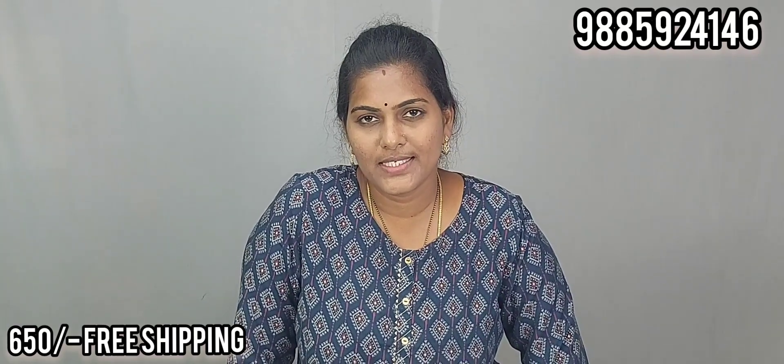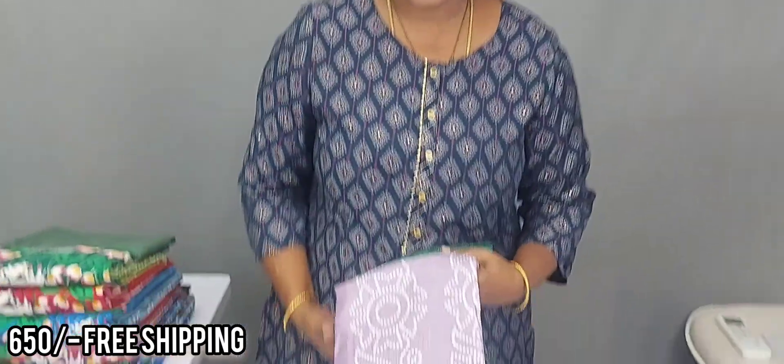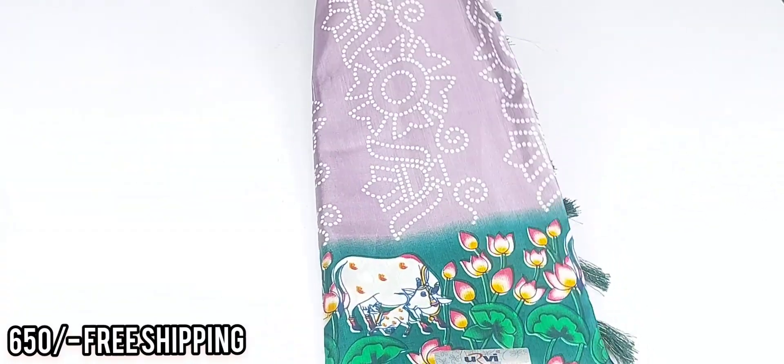Hi friends, welcome back to our Akki latest collection. One more beautiful sarees — dola sarees and much more. Last time photos back video with single color and much more color combinations, and the other one is foil design.